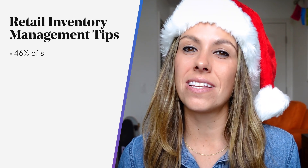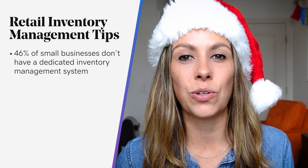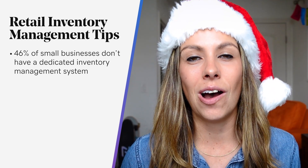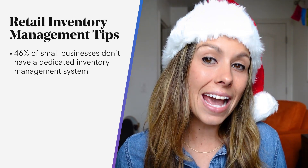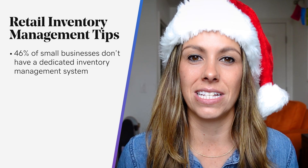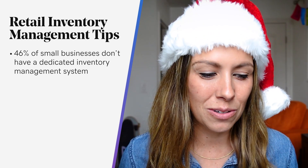We mentioned we dropped some stats on y'all. So 46% of small businesses with less than 500 employees don't have a dedicated inventory management system. They either rely on pen and paper, or they have Excel to manage their inventory. And while these can be useful for managing inventory in certain circumstances — like if you're on a budget or you operate on a smaller scale — you can maybe get away with the old pen and paper.